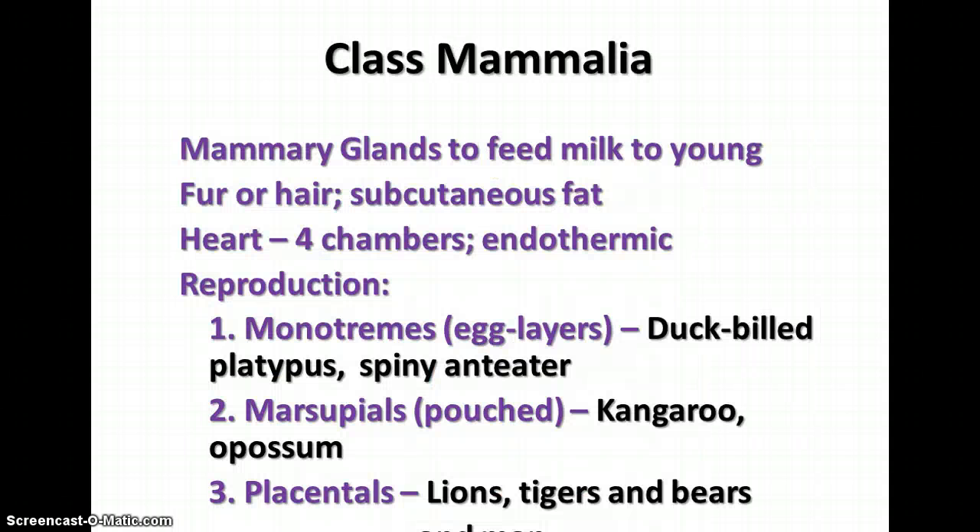The last class of vertebrates is class Mammalia. Mammals have mammary glands to feed milk to their young, fur or hair, and subcutaneous fat to help keep them warm. They have a four-chambered heart and are endothermic. There are three groups based on reproduction: the monotremes, which are egg-layers including the duck-billed platypus and spiny anteater; the marsupials, which have pouches and give birth to very immature young that complete development in the pouch, including kangaroos and possums; and the placentals, which includes lions, tigers, bears, cougars, and humans.